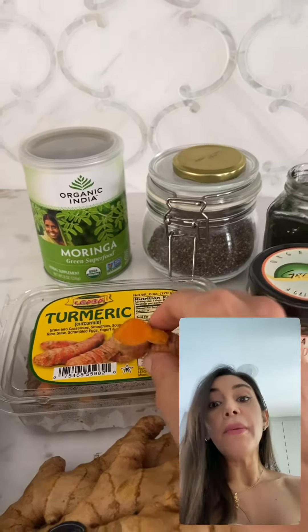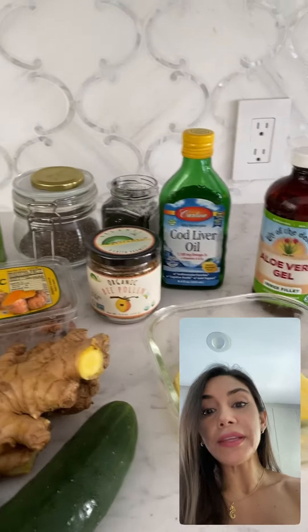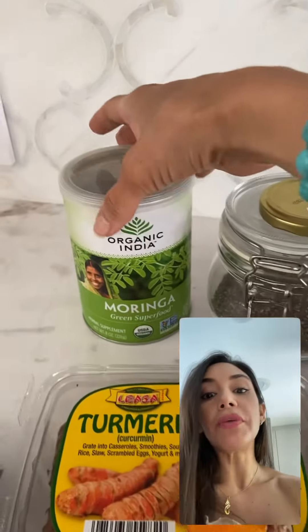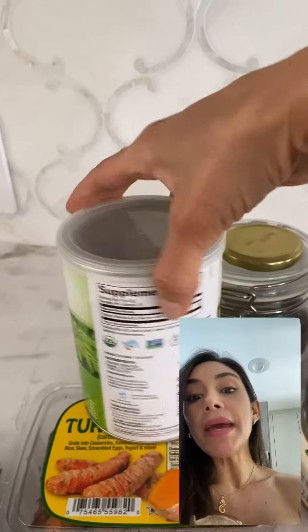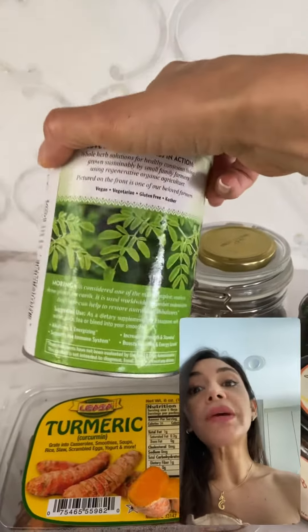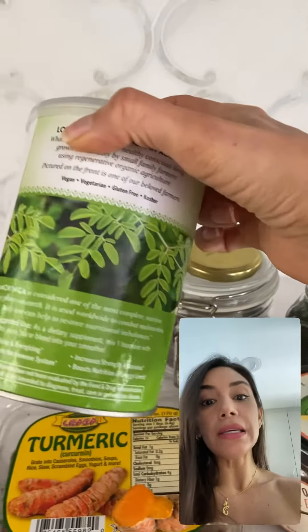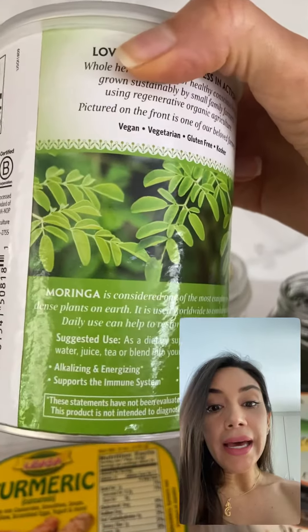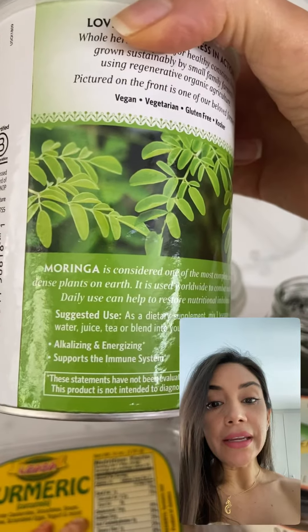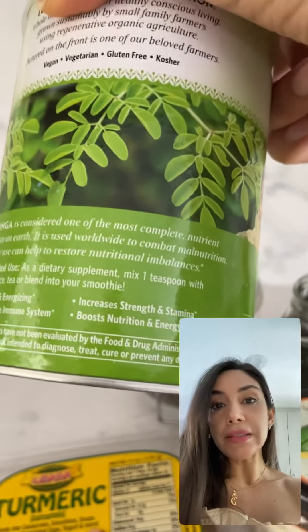But besides all these, my favorite thing is the moringa, the green superfood, which is amazing. I like this one because of the good properties, and you can see the little pieces of herbs inside. It is alkalizing, energizing, and supports the immune system.